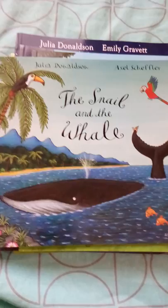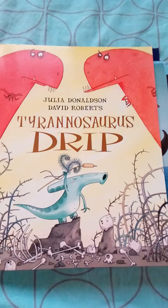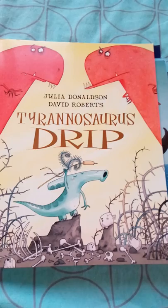The next book is Tyrannosaurus Drip. This is a story about a duck-bill dinosaur's egg that gets mixed in with Tyrannosaurus eggs, so when it hatches it seems different from the group of Tyrannosauruses. The story is about how it copes and finds its own group. It's an interesting book.